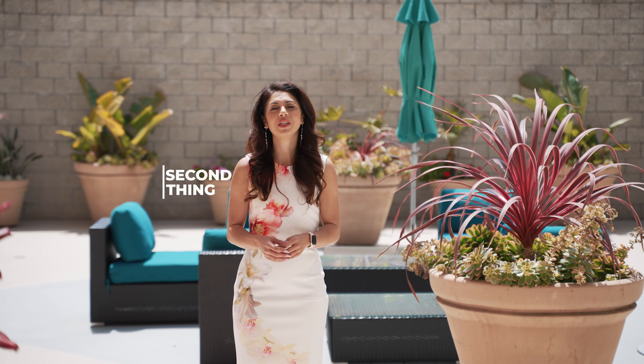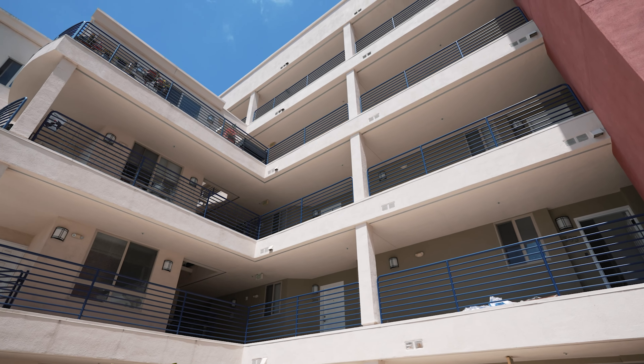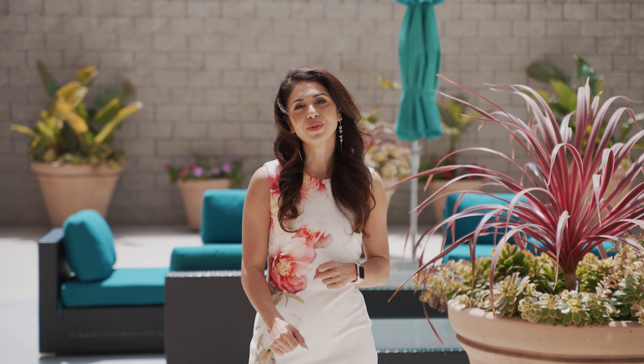The second thing you should know is this building was built in 2002 by Intercorp. It's a mid-rise building, six floors tall, and it's only 57 units, so you really get to know your neighbors.